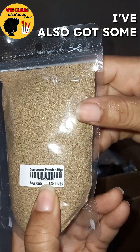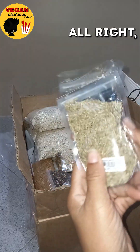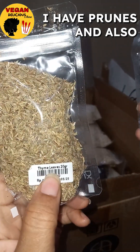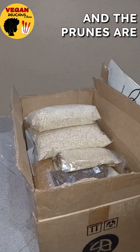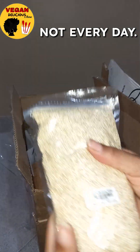I've also got some more of that coriander powder because it was so cheap and I wanted to buy extra. I have prunes and also thyme. I was running out of that so I wanted to make sure I had enough, and the prunes are really good for just having a couple occasionally, not every day.